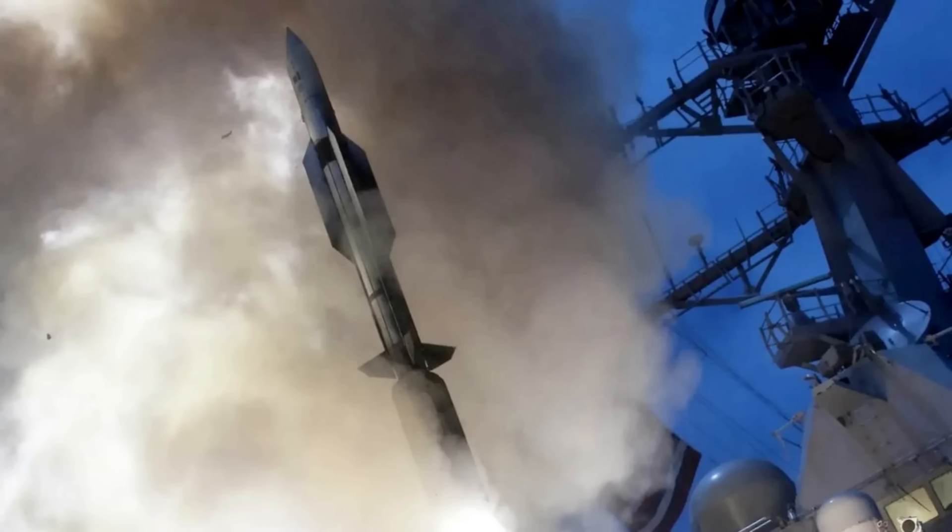Missiles, guided by systems like fire control radar, neutralize threats before they breach a defensive perimeter. The entire sequence, from detection to missile launch, happens faster than most people can read this sentence.